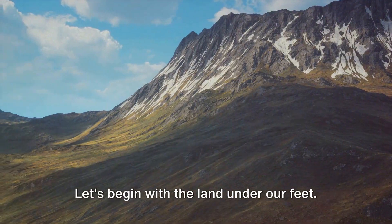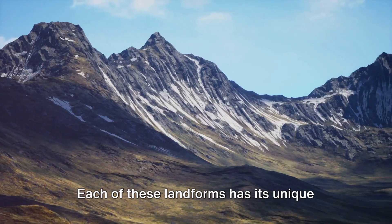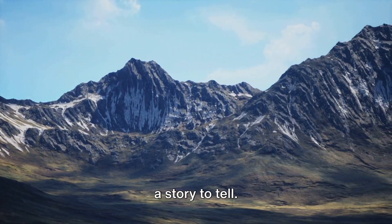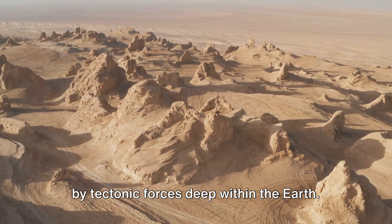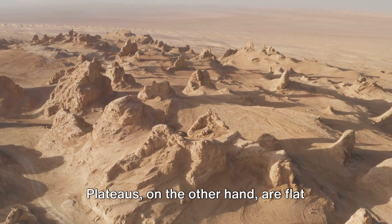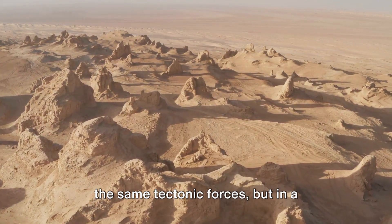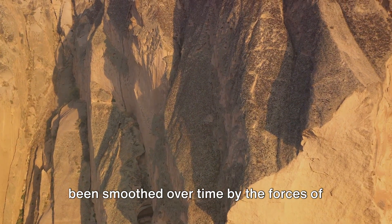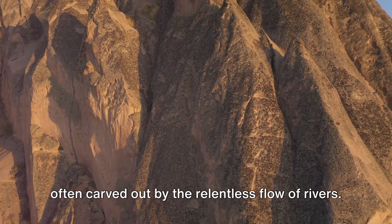Let's begin with the land under our feet. There are mountains, plateaus, plains and valleys. Each of these landforms has its unique physical characteristics, and each one has a story to tell. Mountains are often formed by tectonic forces deep within the Earth, which push the Earth's crust upwards, creating majestic peaks. Plateaus are flat elevated areas lifted by the same tectonic forces in a different way. Plains are large flat areas smoothed over time by weathering and erosion, while valleys are often carved out by the relentless flow of rivers.